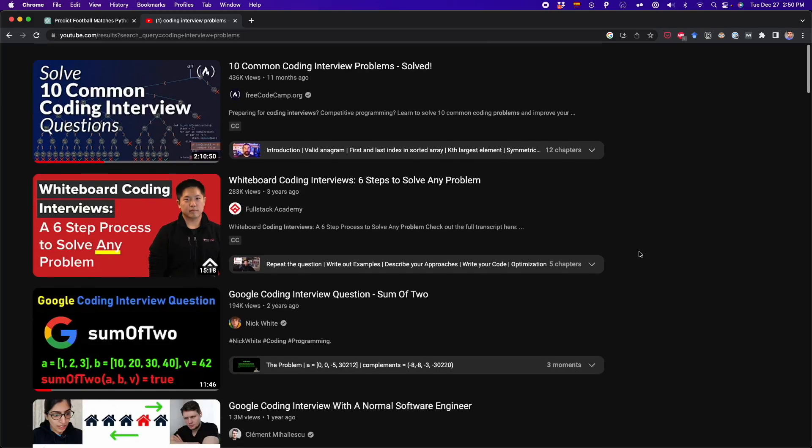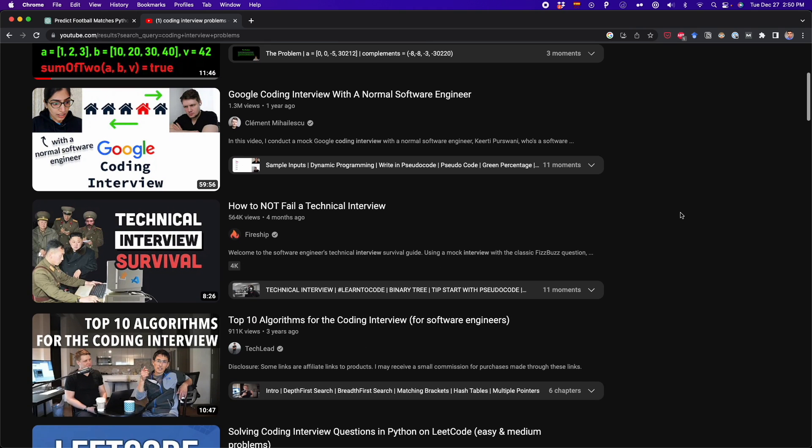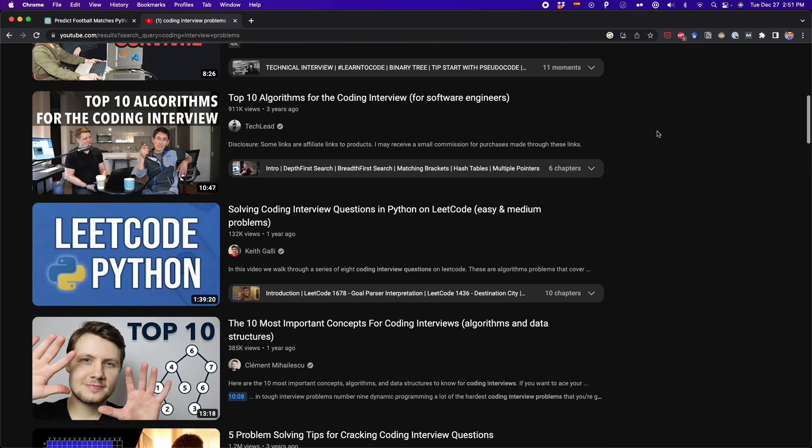I will also start solving coding interview problems. No matter how good you are at coding, if you want to get a job, you need to solve interview problems. On YouTube, there are many videos that solve common coding interview problems — you might even come across questions asked by big tech companies like Google and Facebook. That's how I'll use ChatGPT to learn to code if I could start over. Let me know in the comments how you use ChatGPT to learn to code, and I'll see you in the next video.